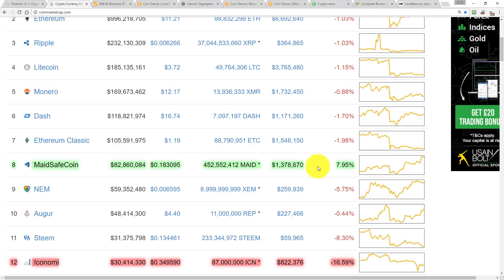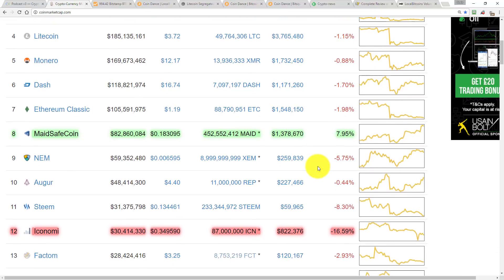The biggest winner today by a country mile is MaidSafe. I think it's the only coin in the top 20 that has gained value this 24-hour period. MaidSafe ranks as the 8th most capitalised coin. A MaidSafe coin now sits at $0.18, having gained 7.95% of its value. Biggest loser of the day — the only double-digit loser today — 12th position by market cap is Iconomy, now down at roughly $0.35 a coin, having dropped 16.59% of its value in the last 24 hours.